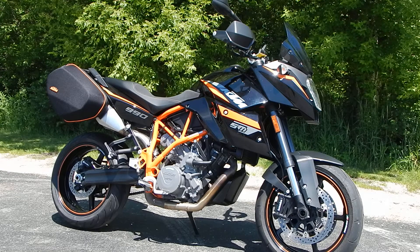Hey everyone, Nick here with Road, Track, and Trail. Today we're looking at a 2013 KTM 990 SMT.